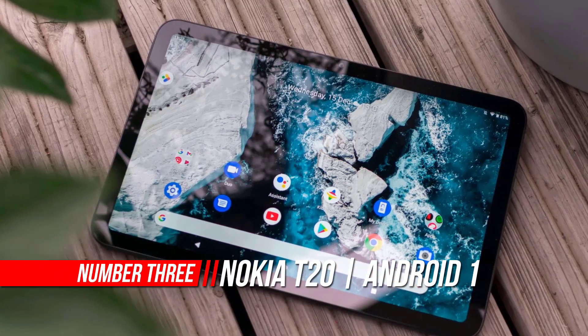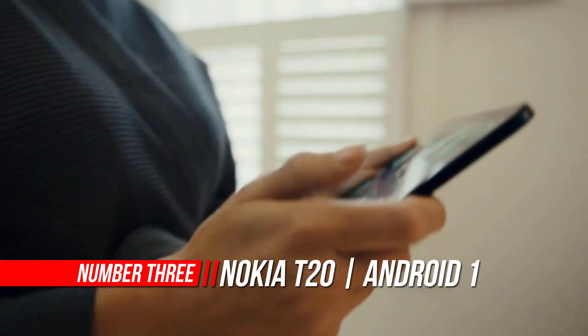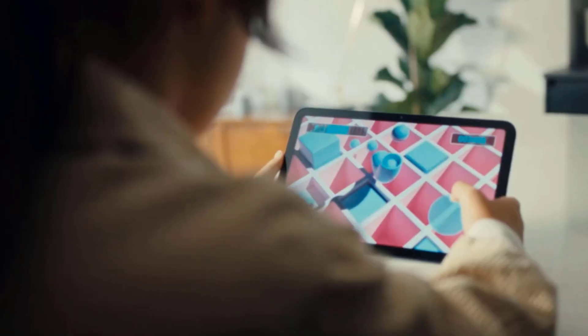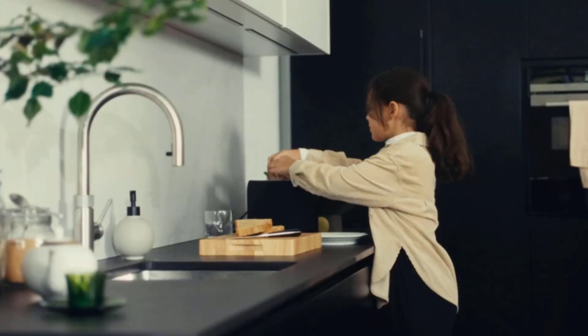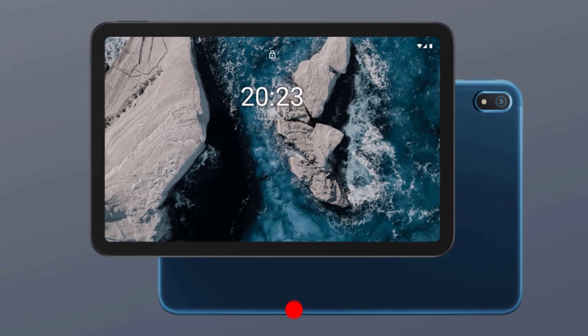Number 3: Nokia T20 Android 11. The Nokia T20 makes light work of your day-to-day viewing with a captivating 2K screen. Whether you're getting through 14 hours on a train, viewing a work presentation on the go, or just relaxing at home with a movie, the details are going to pop off your screen. It's also low blue light certified, so it's easier on the eyes.